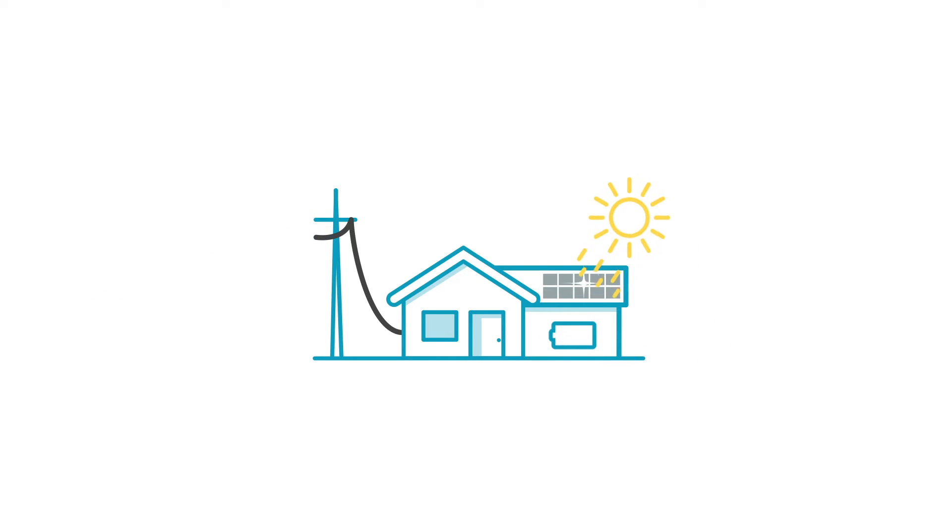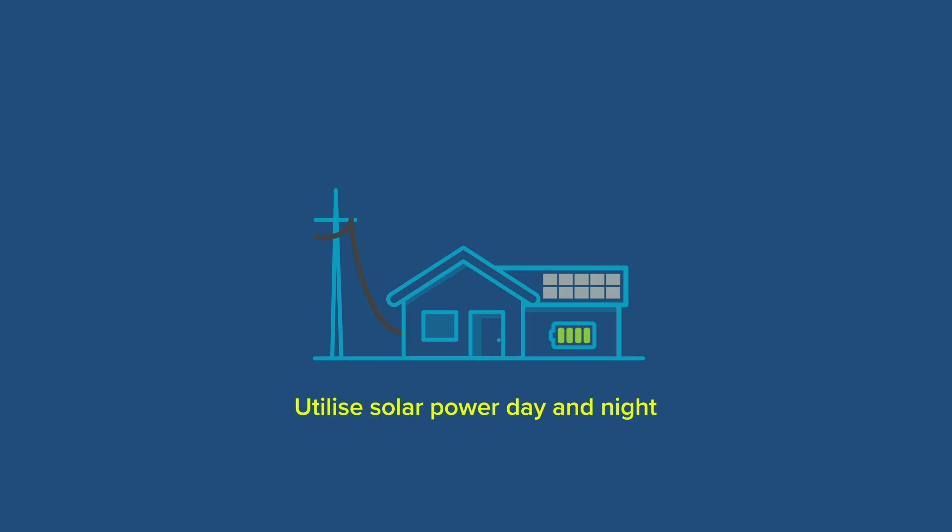During the day, sun hitting the solar panels on your roof is converted into electricity to power your home. When the system is generating more power than your home is using, it's stored in the battery. When the battery is full, any excess energy will be exported back to the grid. You will be paid for this. You can use that stored energy to power your home at night when you really need it.